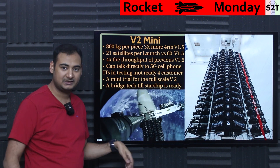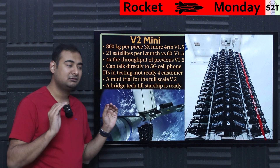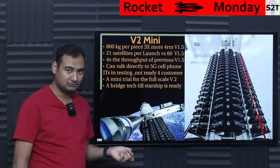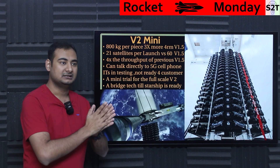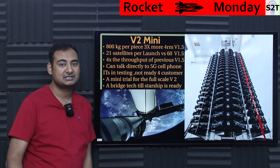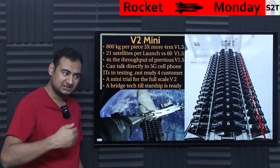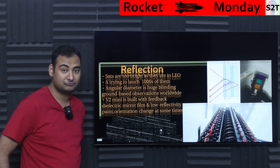This is currently in testing. The satellite has been launched and is reaching its final orbit, but it won't be unlocked for normal T-Mobile 5G customers just yet. It's a mini trial for the full-scale V2 — testing as much of the V2 technology as possible before Starship is ready. It's essentially a bridge and preparation stage for the full V2 on Starship.